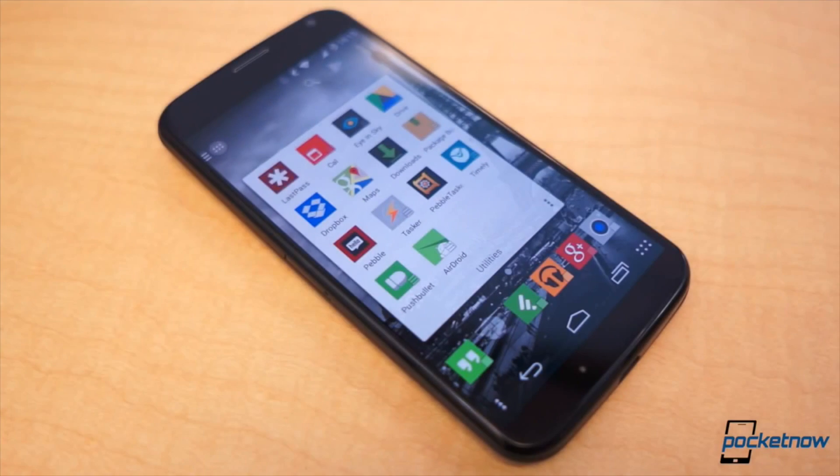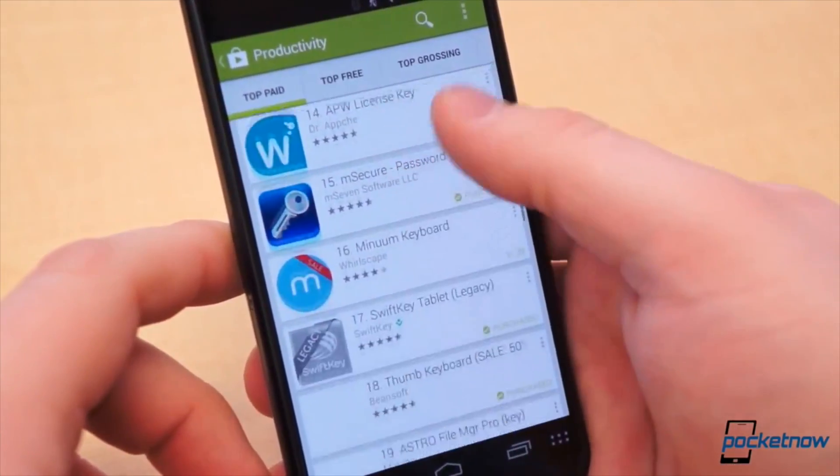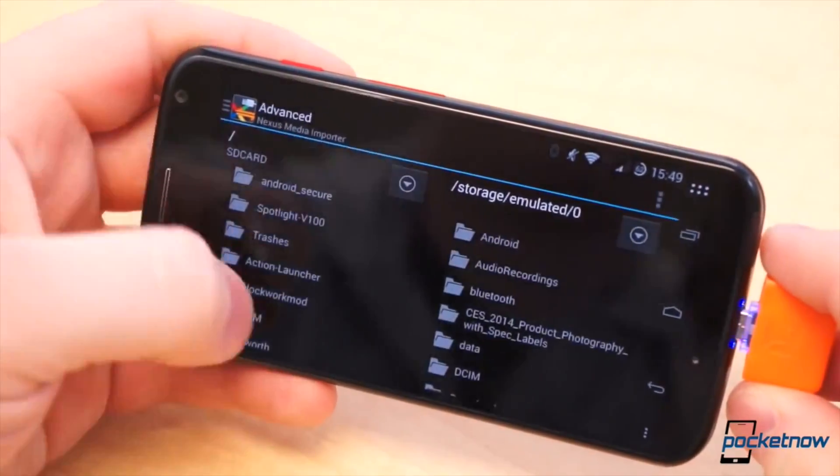Back in January, we gave you our top 5 productivity apps for Android, but since then some things have changed and we've found some that we really like. I'm Taylor Martin, this is Pocketnow, and here are three more productivity apps for Android. We've covered productivity apps for Android before, even earlier this year, but new applications appear every week and sometimes it takes us a while to discover new amazing apps. Think of this as an update to the last video with more of our favorite productivity apps for Android.